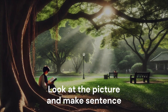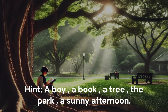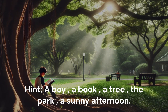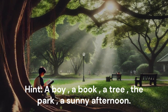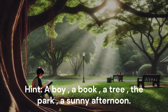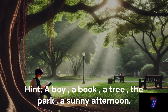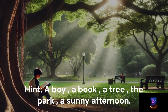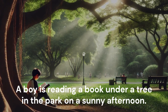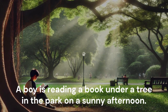Look at the picture and make a sentence. Hint: A boy. A book. A tree. The park. A sunny afternoon. A boy is reading a book under a tree in the park on a sunny afternoon.